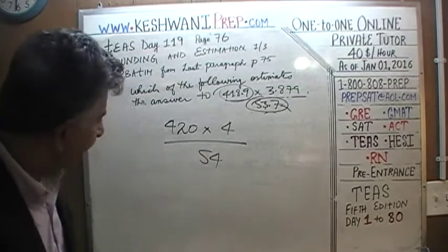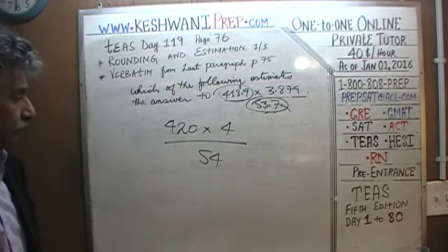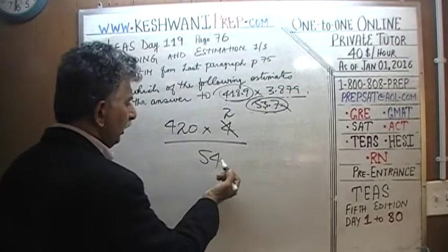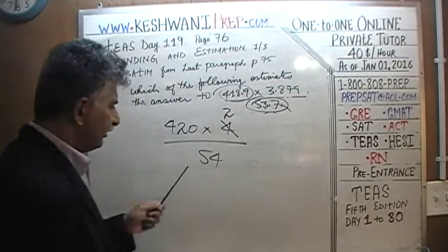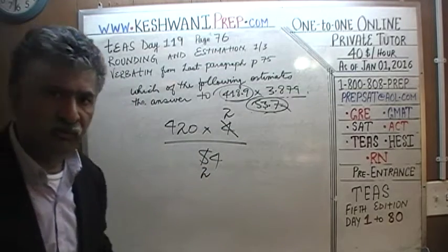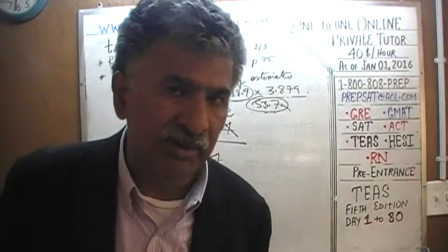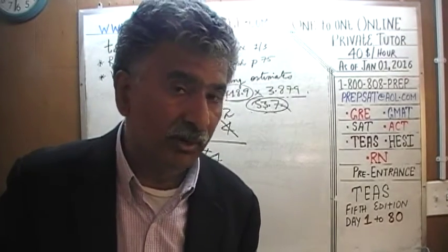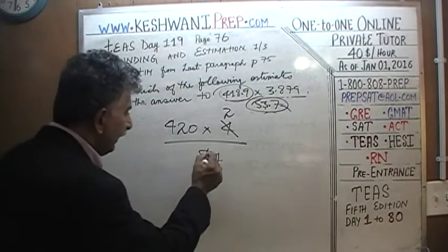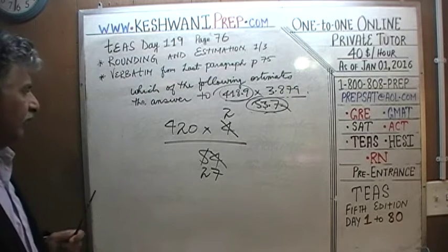Let's pick up speed. We have 420 times 4 over 54. I see 54 and a 4 on top — let's divide top and bottom by 2. Four divided by 2 is 2. For 54 divided by 2: 5 has two 2s (2×2=4), remainder 1; that 1 joins the 4 to make 14, and 14 has seven 2s. So 54 divided by 2 is 27. We now have 420 times 2 over 27.